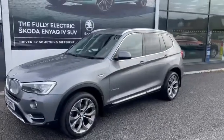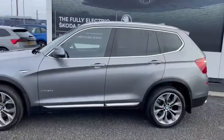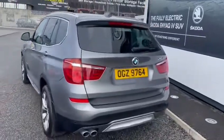This is a 2017 BMW X3, the xDrive 3-litre diesel xLine in the automatic. As you can see, it's finished in a beautiful metallic gray.